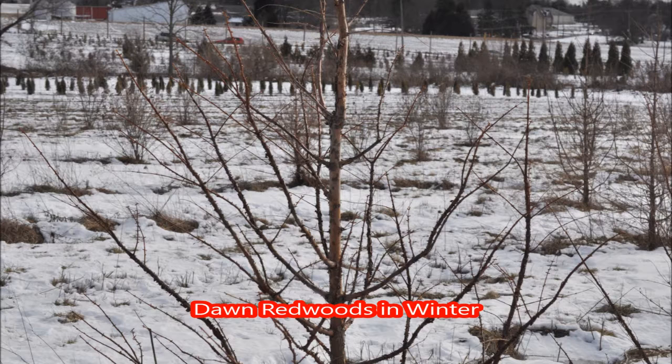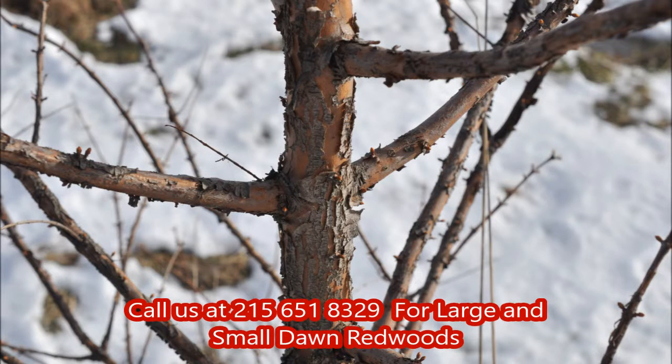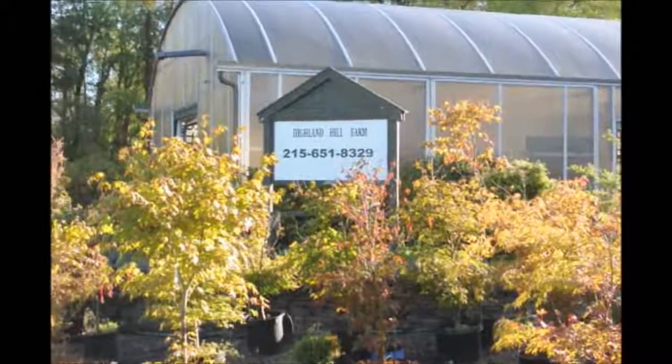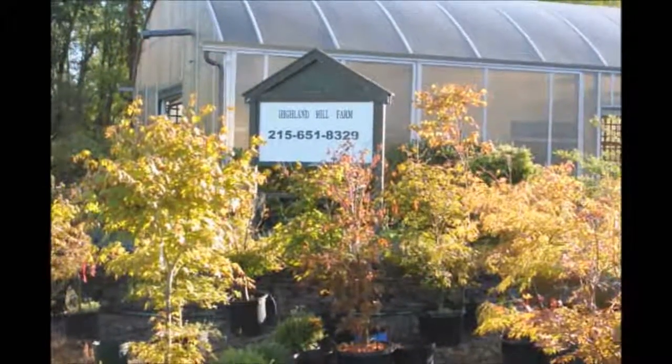If you need any of these metasequoia glyptostroboides or dawn redwoods, call us at 215-651-8329. In 2016 and 2017, we have these trees available one foot to two feet high.